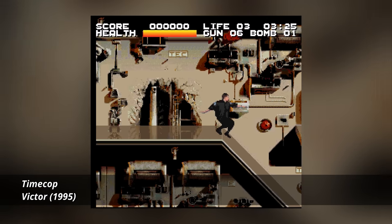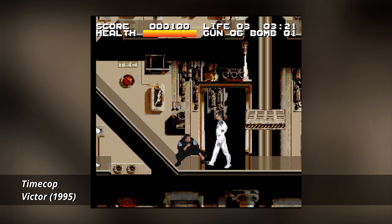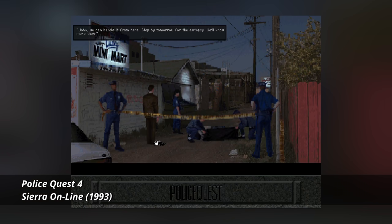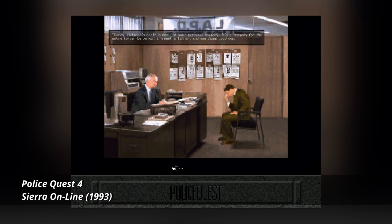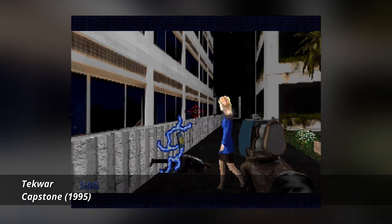Despite digitized sprites themselves falling out of favor for new games decades ago, the ones that used them are remembered far more positively — they haven't really become dated. Mortal Kombat could have been made with hand-drawn characters and would probably still be remembered as a timeless masterpiece. There were plenty of titles all over the quality spectrum — platformers, adventure games, and even first-person shooters, to name a few genres.